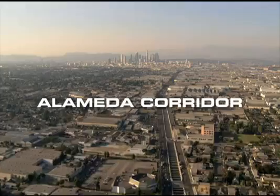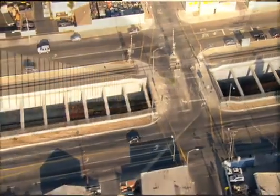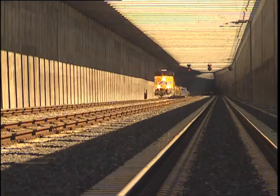The Alameda Corridor was built as an environmental mitigation and capacity enhancement project. It consolidated four low-speed branch lines into a single high-capacity rail line, increasing train speed from 15 mph to 40 mph, eliminating all rail conflicts with cars and trucks.